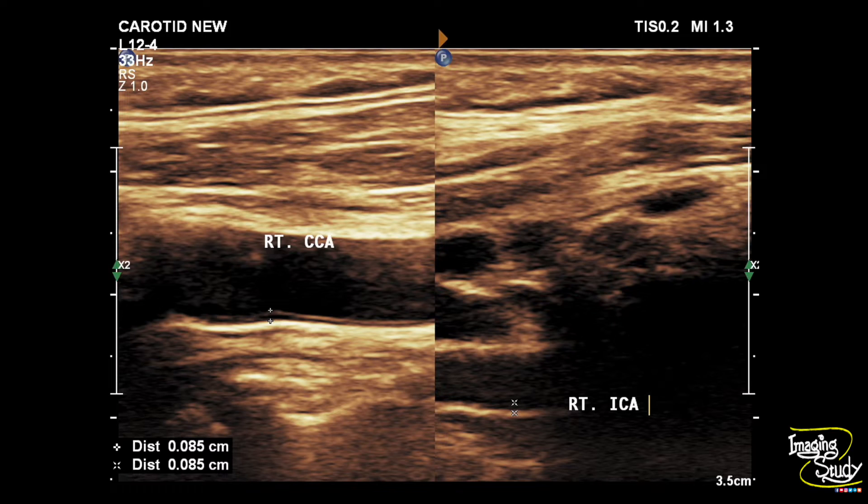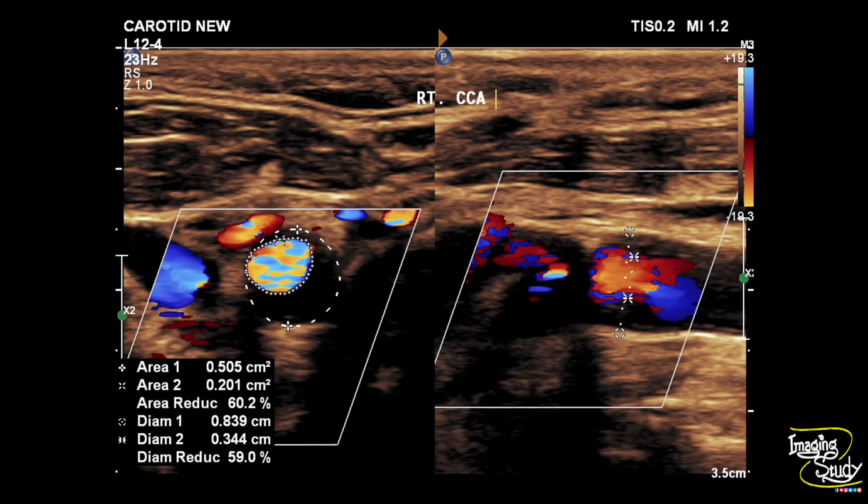We start with the carotid system. You can see the right common carotid and internal carotid arteries show mildly increased intima-medial thickness, followed at 0.8 millimeter as the maximum normal range in our center. The right common carotid artery shows moderate luminal narrowing due to type 2 soft plaque, with area reduction of around 60 percent.